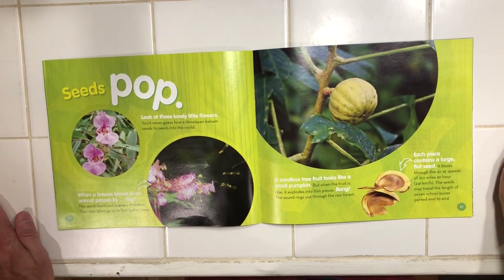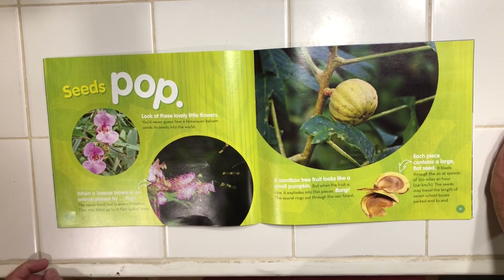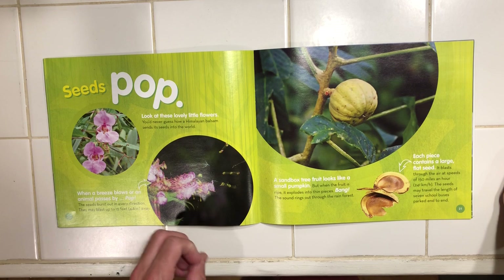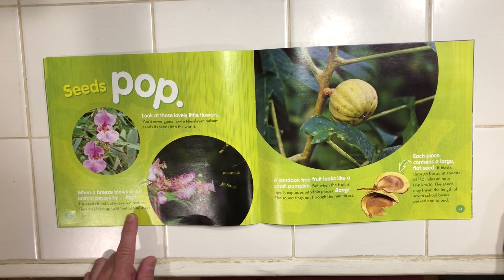Seeds pop. Look at these lovely flowers. You will never guess how a Himalayan balsam sends its seeds into the world. When a breeze blows or an animal passes by — pop! The seeds burst out in every direction and blast up to 15 feet away.